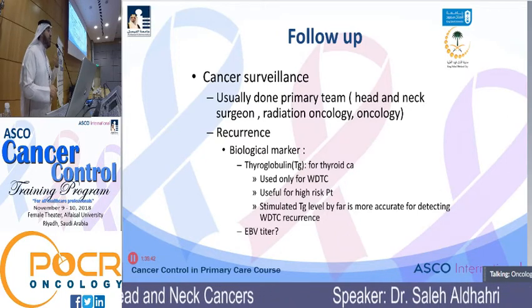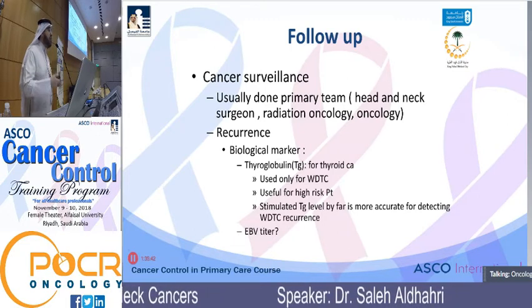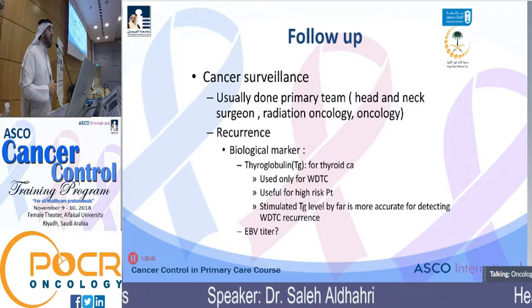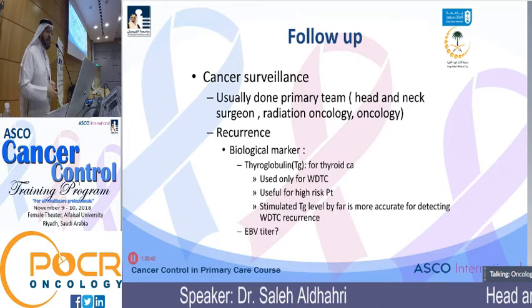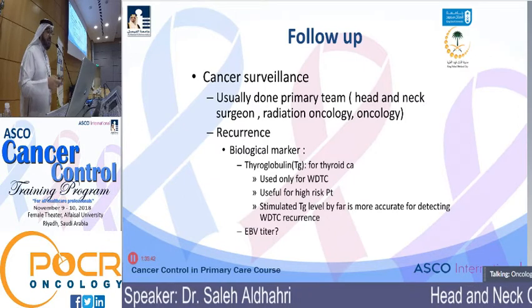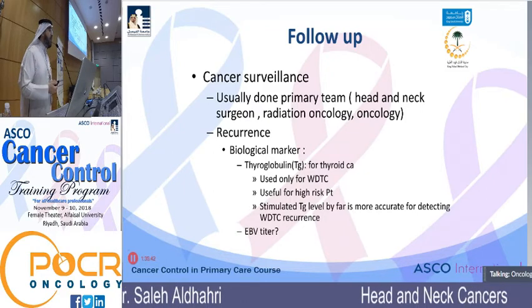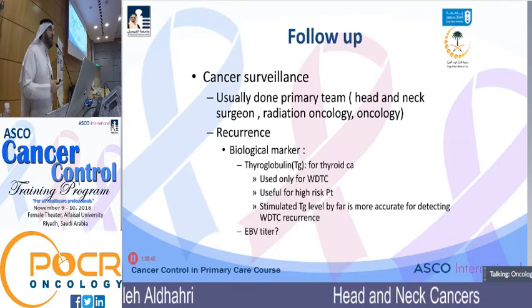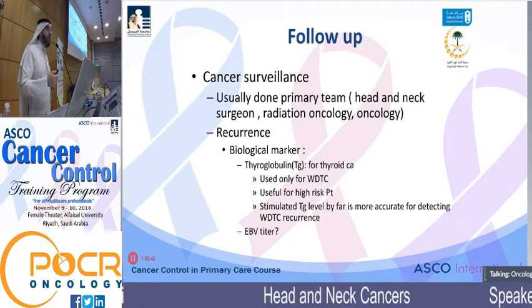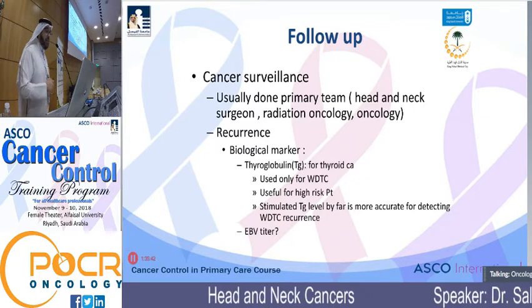Dysphagia is mainly due to radiation and chemoradiation, because of dryness and physiological alteration of the mucosa and muscular anatomy of the oropharynx, oral cavity, and pharynx. Surgery can also alter these muscle movements. Treatment most often requires collaboration with speech pathology and swallowing therapy — and patients do improve. I've seen patients who couldn't swallow anything improve with proper treatment.